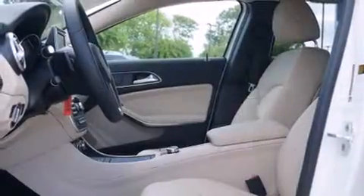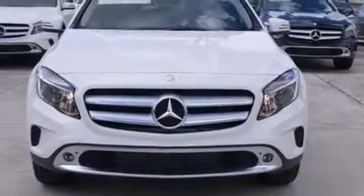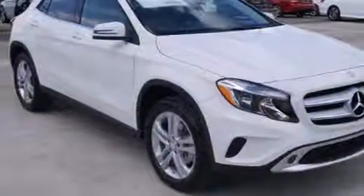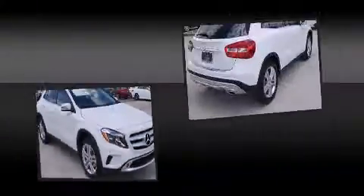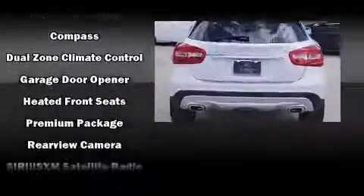Mercedes-Benz ensures the safety and security of its passengers with equipment such as dual front impact airbags, head curtain airbags, traction control, brake assist, ignition disabling, an emergency communication system, and four-wheel disc brakes with ABS.